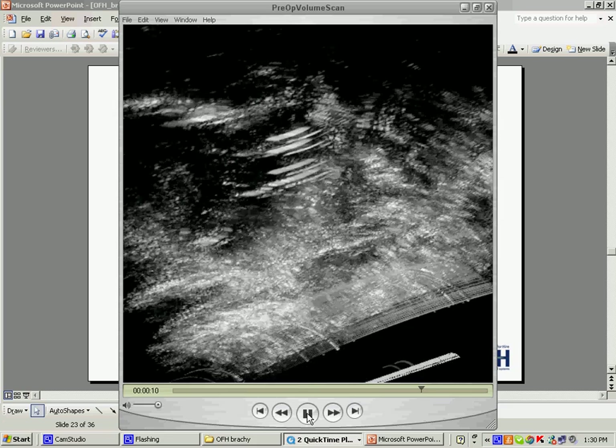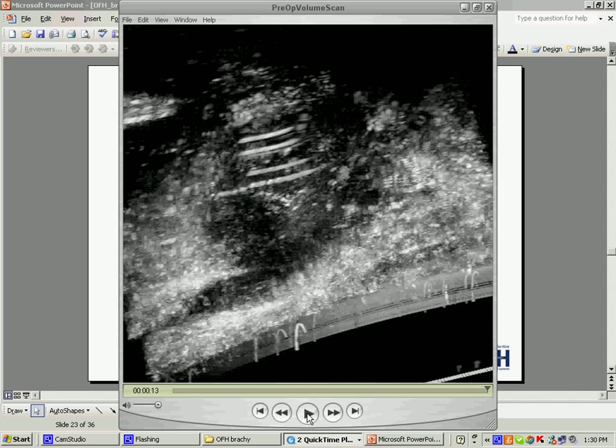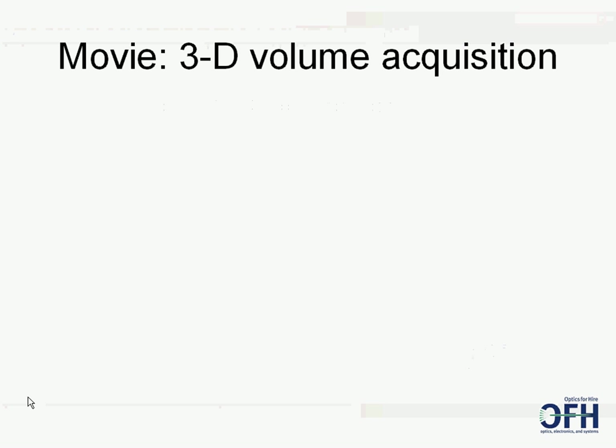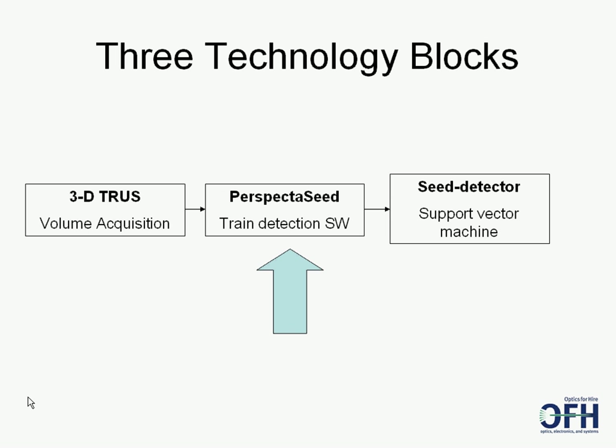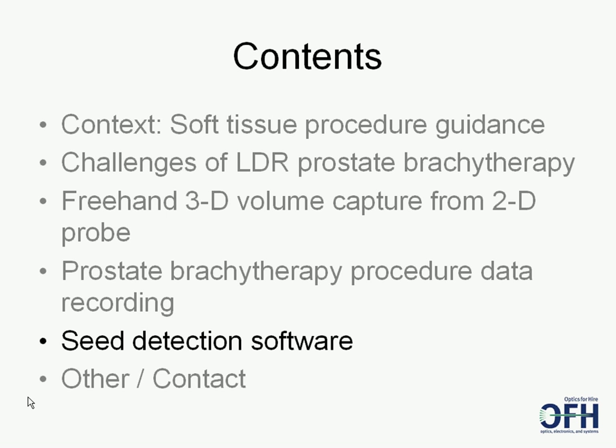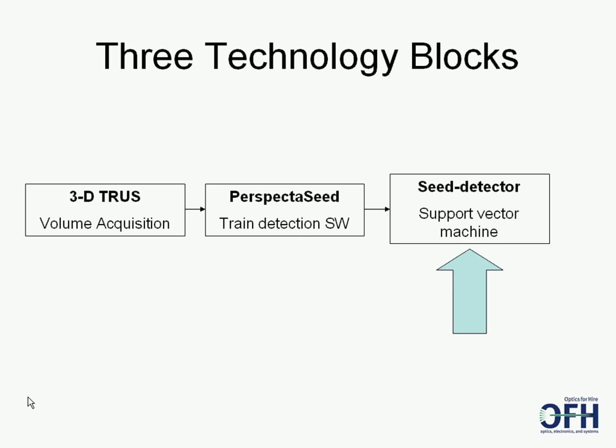Let's look at how OFH's algorithms were trained. They acquired 10 procedures and trained algorithms in a custom software application called Perspect a Seed, which lets you replay LDR procedures like a VCR and train the algorithm by picking or tagging individual pixels as seeds. A list of seeds is shown for ease of quality checking. Once a 3D volume and expert knowledge of real seed positions are available, seed detection begins using a support vector machine — a multi-dimensional pattern matching system. As of this time, it has been trained on several patients and tested on one, with very promising results.